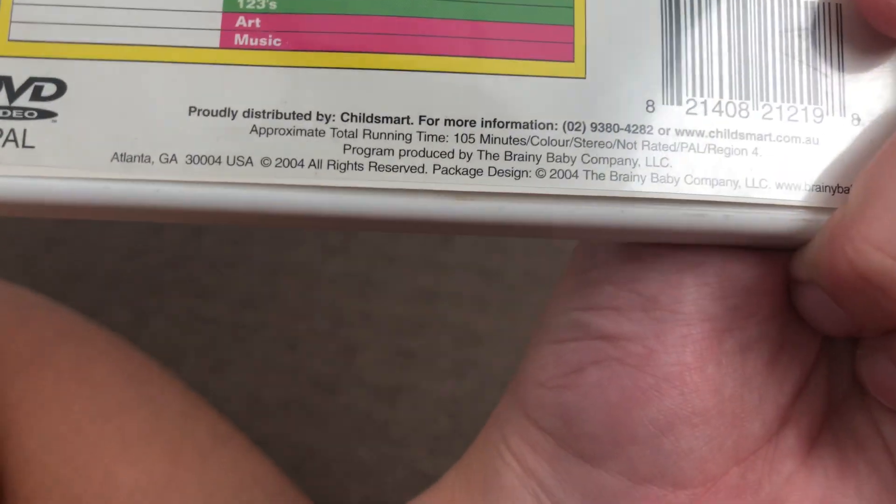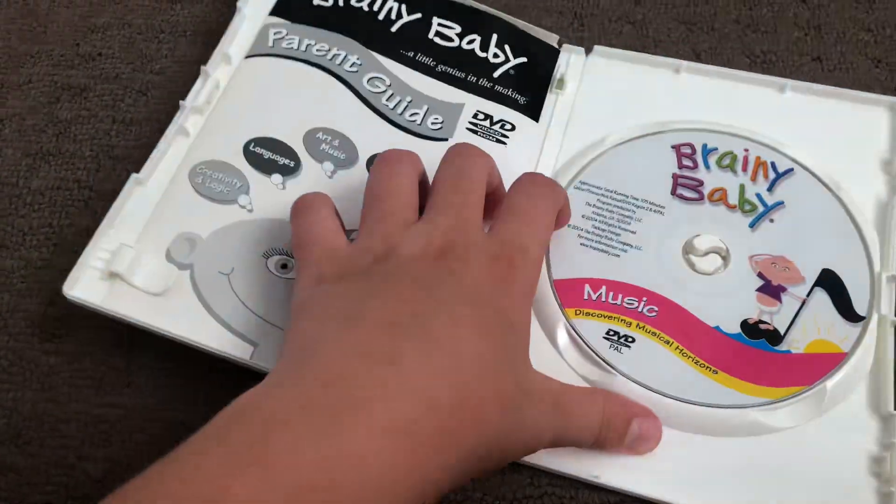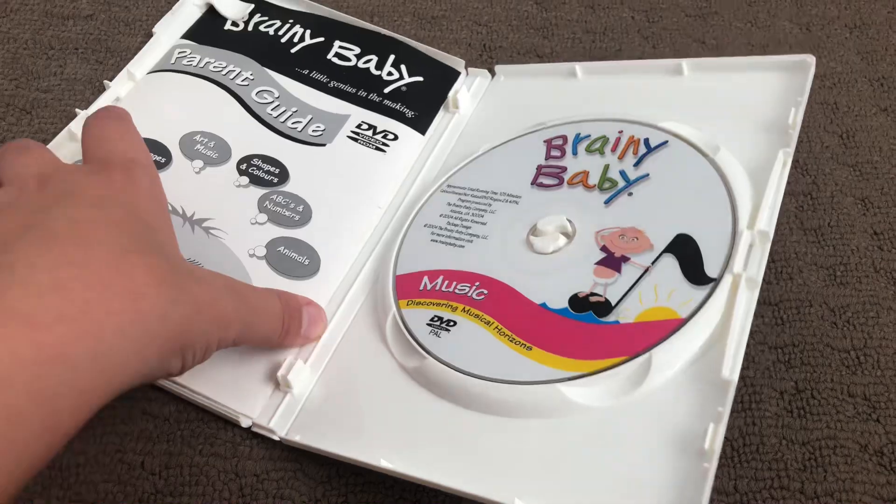Next up is Music 2004 DVD. Here's the front, the spine, and the back. Here's the disc, and the parent's guide.